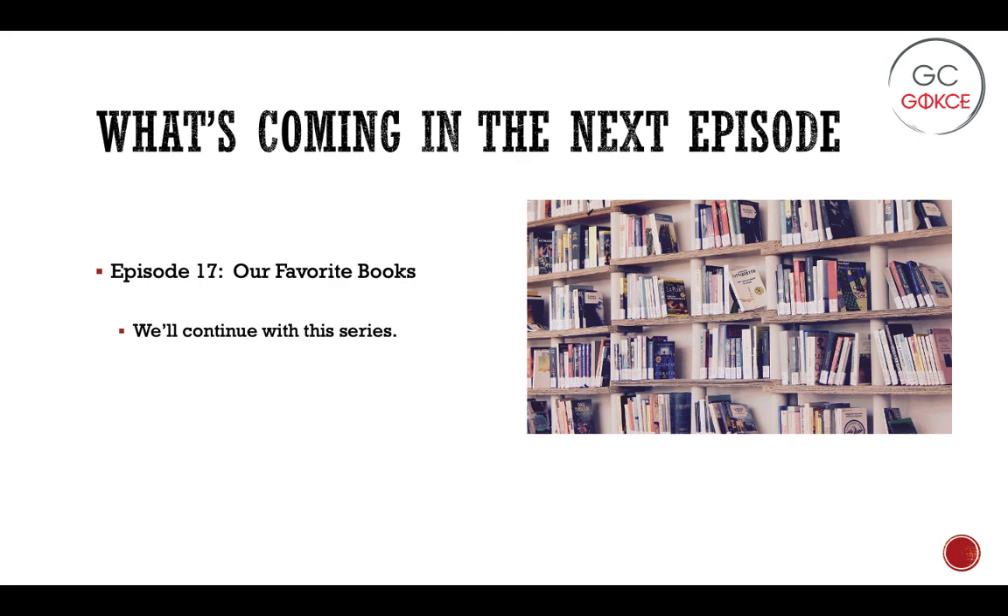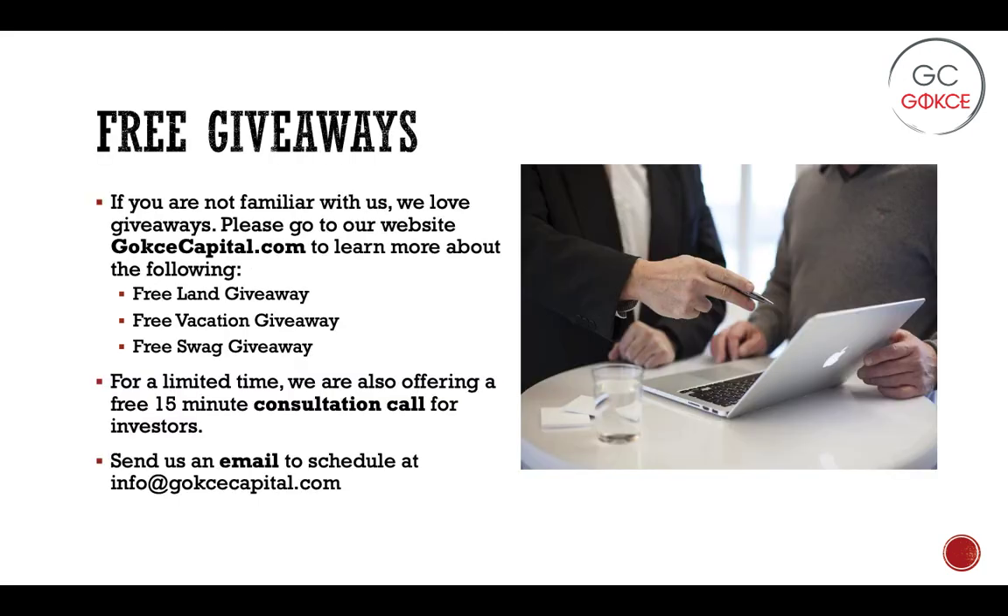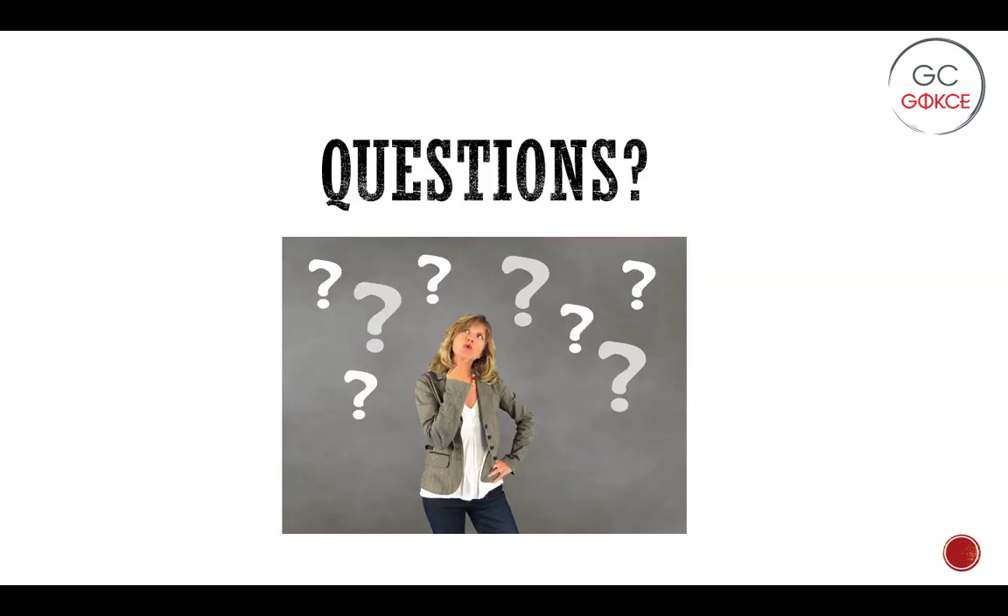That wraps up Sell Like Crazy. In the next episode, we'll go over another book we recently read that we thought was useful to our land business. As always, if you are not familiar with us, we are Gokce Capital and our website is GokceCapital.com. At our main webpage you can learn about our promotions, which include a free land giveaway, free vacation giveaway, and free swag giveaway. For a limited time we are also offering a free 15-minute consultation call — just send us an email to schedule at info@GokceCapital.com. Feel free to reach out with questions or leave a comment on any of our Gokce Investor Series videos and we'll get to your question in the next episode. Thank you for listening and more to come.